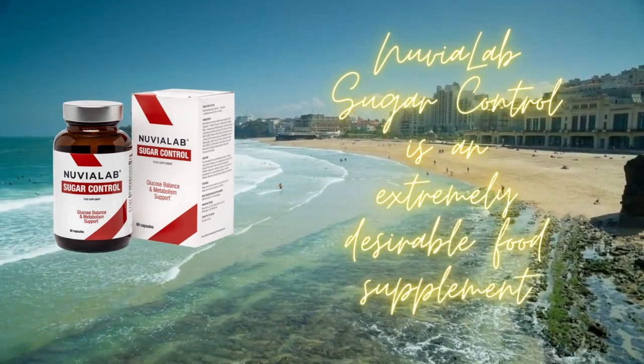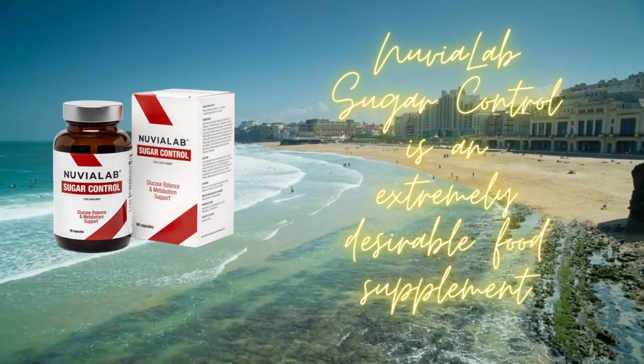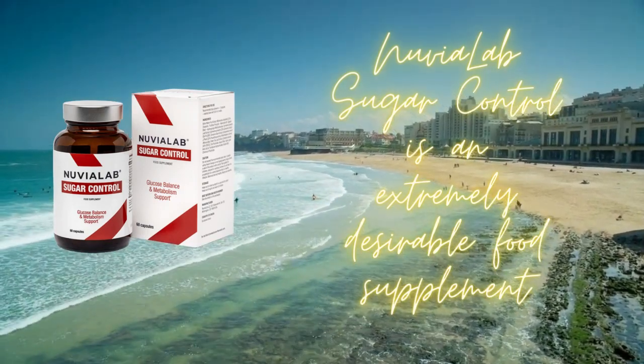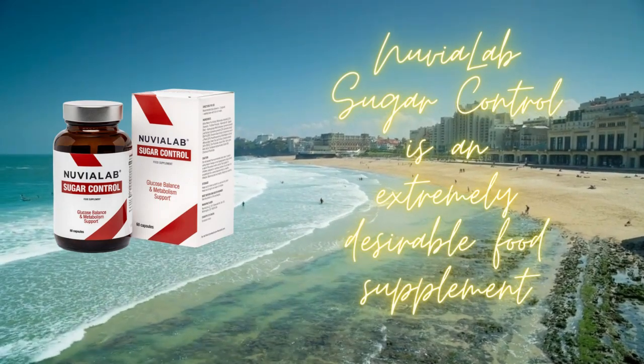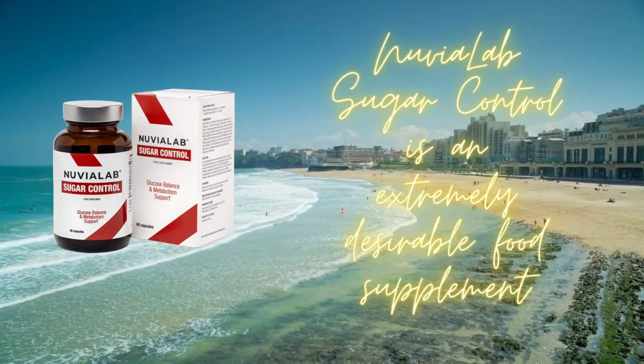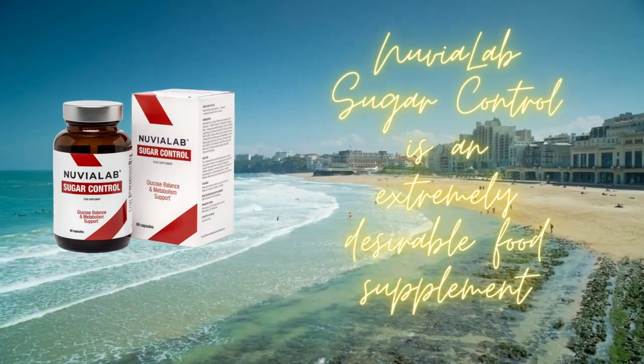If you're ready to take control of your sugar levels, try Nuvia Lab Sugar Control today. This powerful supplement contains nine different substances, carefully selected and backed by scientific research. With verified plant extracts at its core, Nuvia Lab Sugar Control is your go-to solution for healthy blood sugar management.